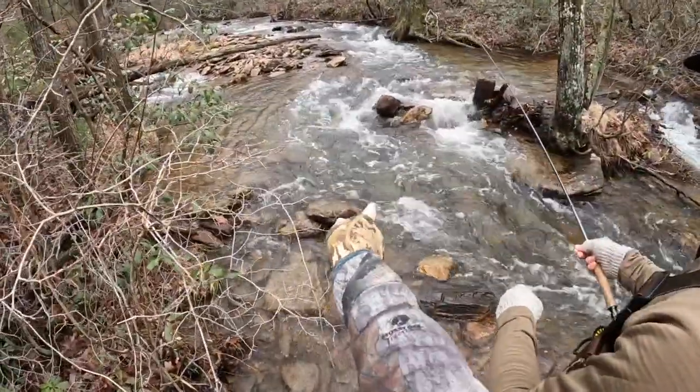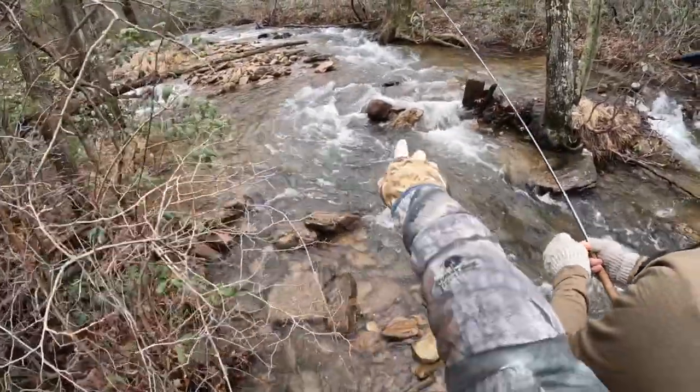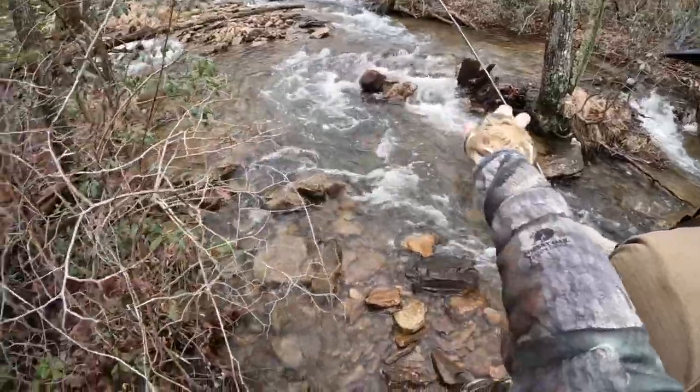Yeah, if you can get it — flip it up into there first, then go to where those rocks are sticking out, try and get it as close to that tree as you can, drift it down through there.